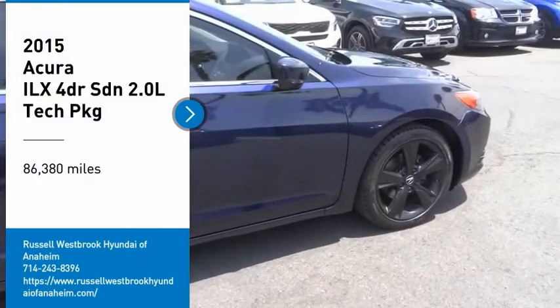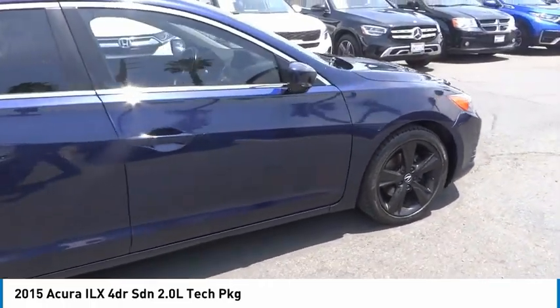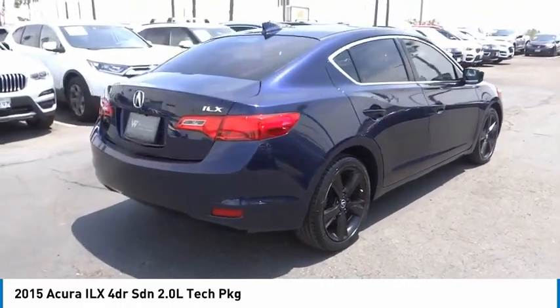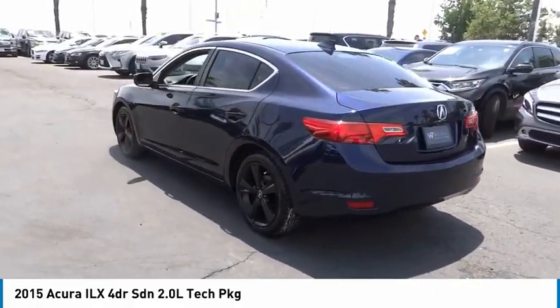Come test drive the 2015 ILX. The luxury of the new Acura ILX includes leather-heated seats and a powerful array of voice command and high-end technological advancements, while being powered by a high-performance engine that propels this compact sports sedan quicker than you may expect.